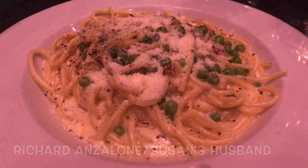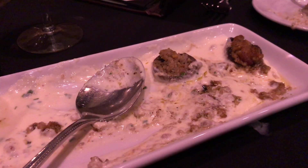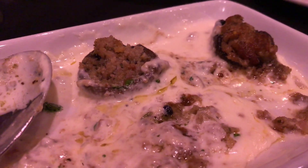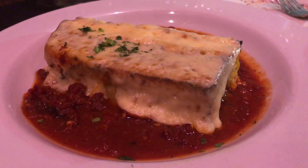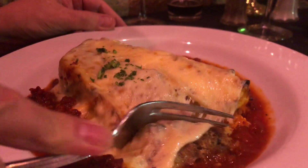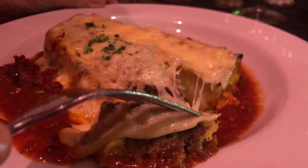Great memories — the food was phenomenal. The mushroom appetizer with the stuffed mushroom was amazing. The lasagna, which I don't normally like at restaurants, was as close to home cooking as I've had. My mom was a phenomenal cook, and this was fantastic — probably the best I've ever had in a restaurant outside of what my mom and my wife make.